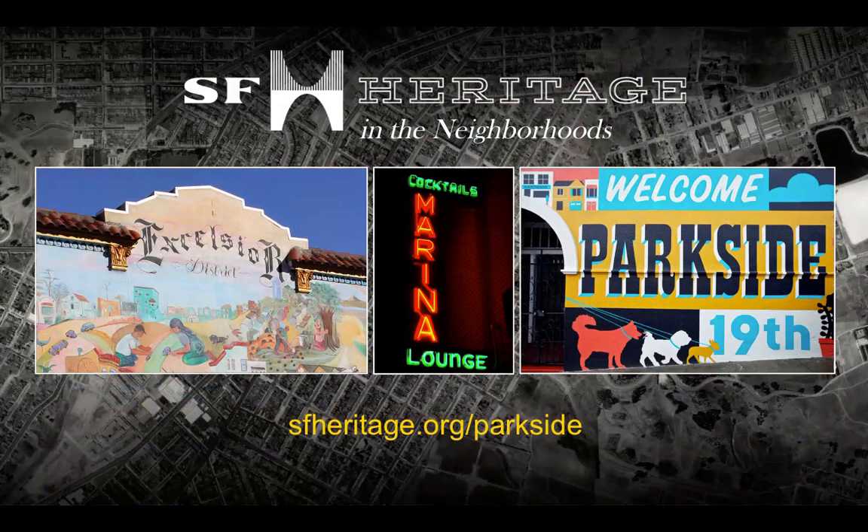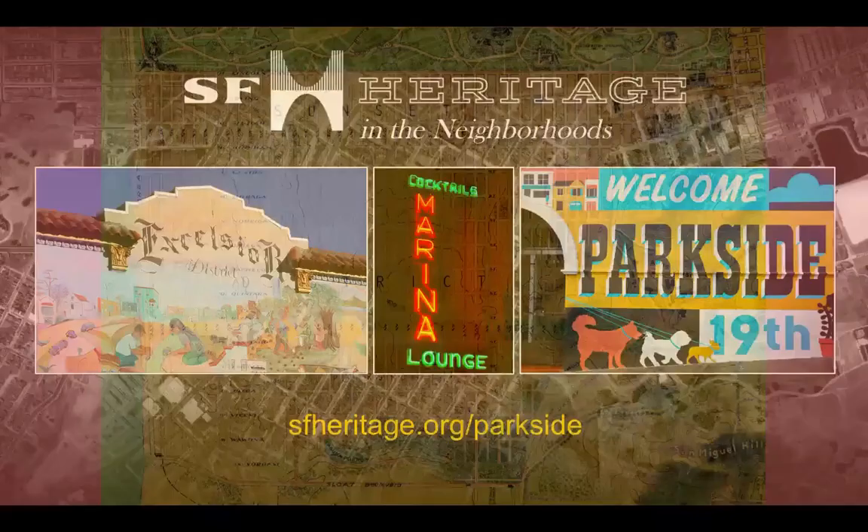As part of our Heritage in the Neighborhoods program, we're highlighting three San Francisco neighborhoods this year: the Excelsior, the Marina, and the Parkside District, which is in the southern section of the Greater Sunset District. For the whole month of July 2020, we're focused on the Parkside. Take a look at our sfheritage.org/Parkside page for more information, including other video presentations.